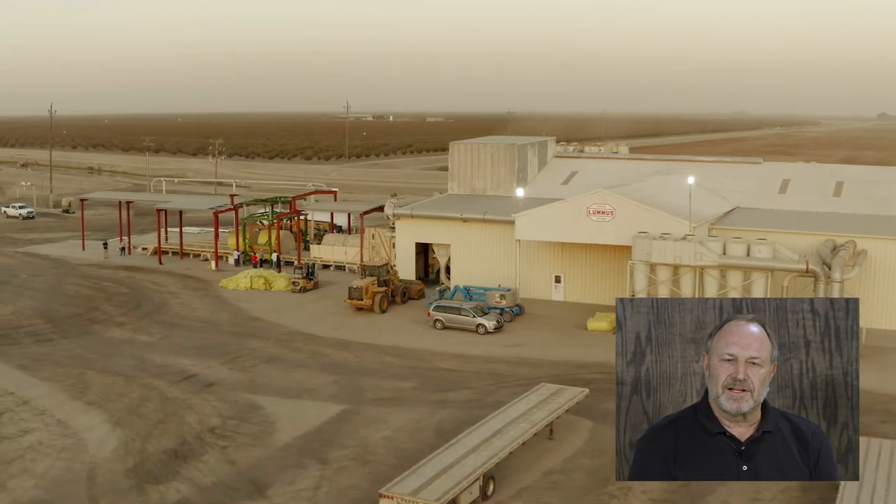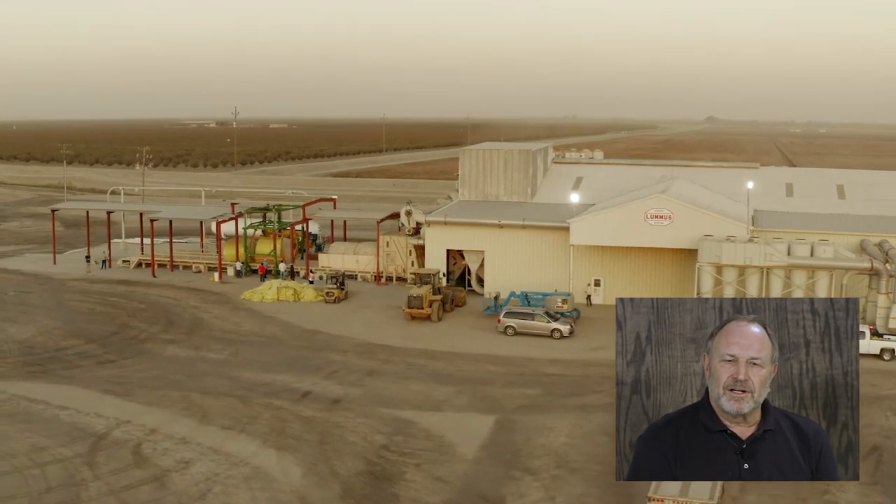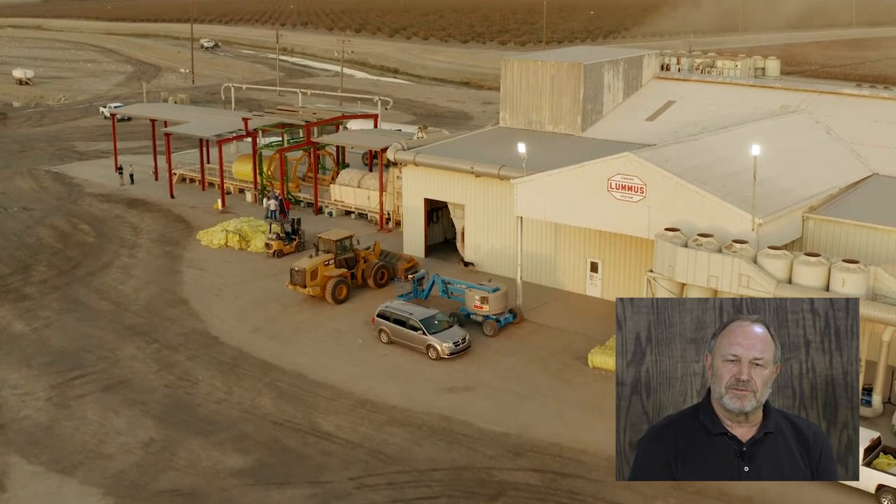That's an overview of Cross Creek Gin from the outside. That gin was first built in 1962 and has operated continuously for 58 years. There have been major modifications and changes. It was originally a saw gin and now it's a combination gin — both saw and roller gin — mostly we do roller ginning, which we'll talk about.